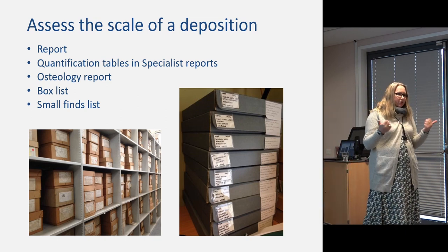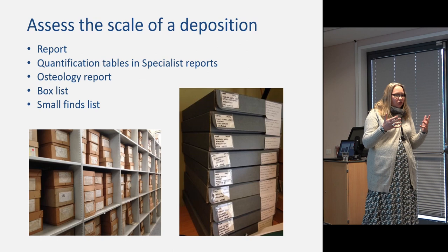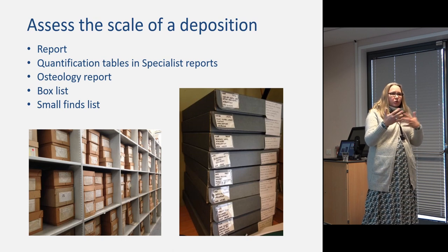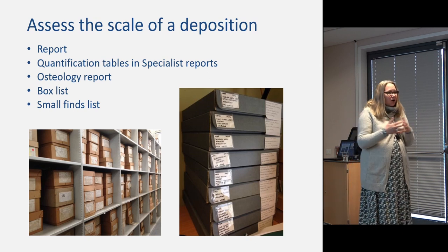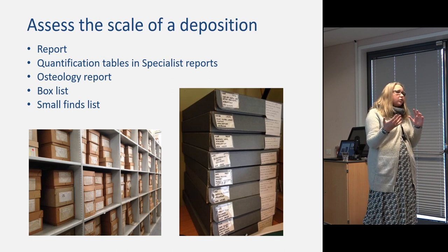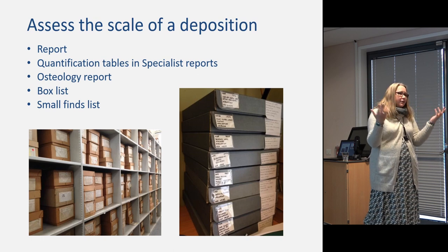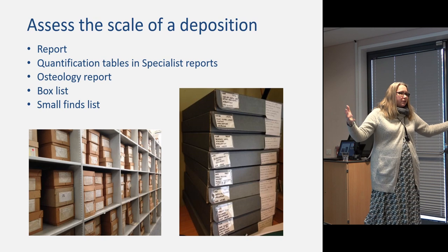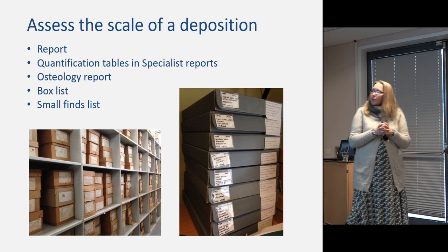In developing your selection and retention strategy, the first thing to do as a curator is work out the scale of the deposition, as that will guide your appropriate response — the time and resources you're going to put into it. Your report and colleagues will probably be your guide. In the back of reports, and sometimes associated with specialist reports, you'll get quantification tables giving you how much ceramic or iron slag in kilograms, so you can work out exactly what the size of this archive is going to look like. Box lists and small finds lists will also help.